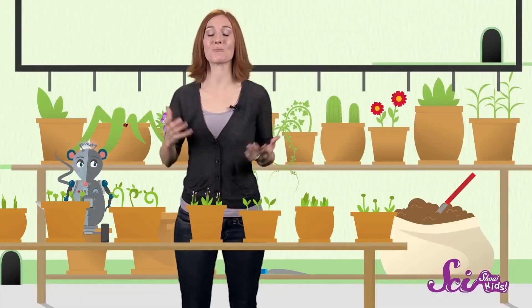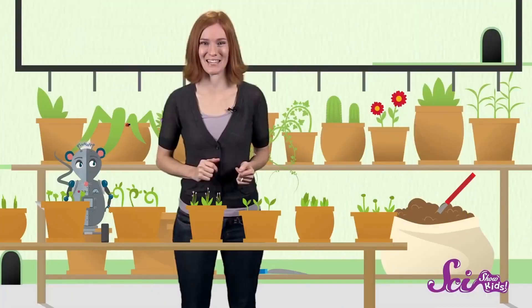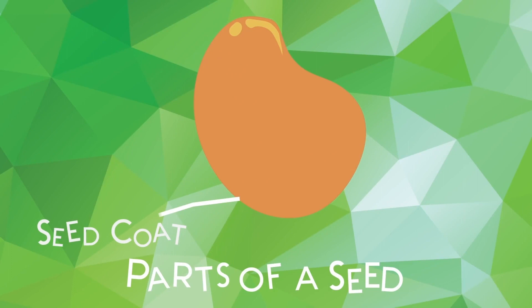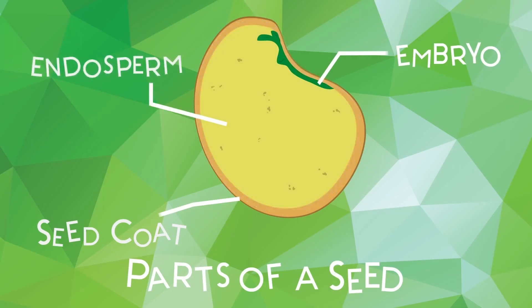One of our friends, five-year-old Dimitri, wrote in to ask us: How does a seed grow into a plant? Thanks for asking, Dimitri. First of all, seeds come in lots of different shapes and sizes, but they're all made of three parts: an outer shell called the seed coat, a tiny baby plant inside the seed called the embryo, and some plant food for the embryo called endosperm.